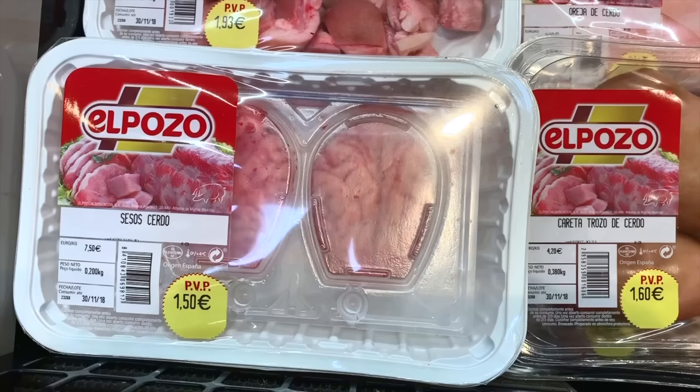We're going to deal on pig's brains — 1.50 for two — and a deal on pig's snout — 1.60 for two. So the snout's a little more expensive than the brains.